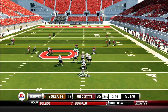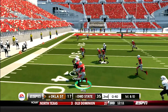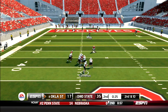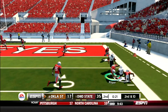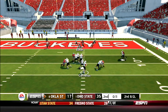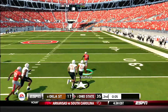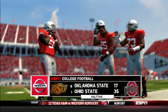Less than a minute left in the half, Cowboys driving. Cornelius drops back with all day to throw and finds Obialo for a beautiful touch pass of 19 yards. Then Cornelius shows off his patience again, finding Justice Hill on the sideline for 27 yards and a first and goal for Oklahoma State. But Cornelius goes to the well one too many times — he is picked off by sophomore Kendall Sheffield, who is brought down at the 50-yard line. The Buckeyes go into the half up 35-17.